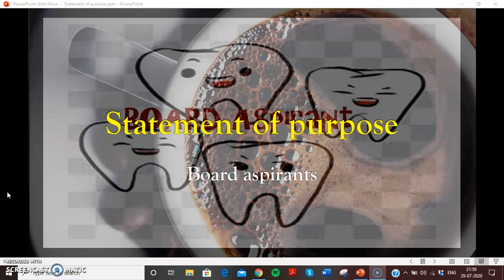Hey guys, welcome back to Quotus Parents. Like I promised in our last video, we will be guiding all of you on how to apply to a dental school, the documents that are needed to be submitted, how to write them, and how to go about submitting them. So this is our first video on the statement of purpose.